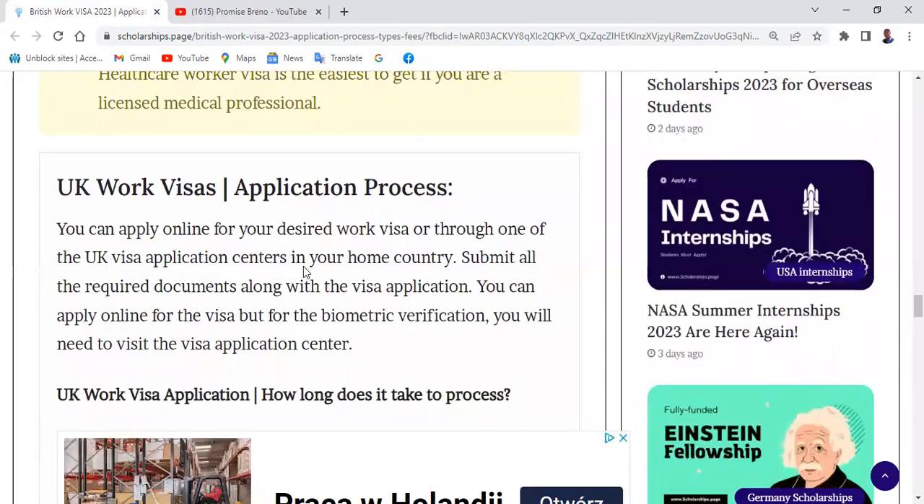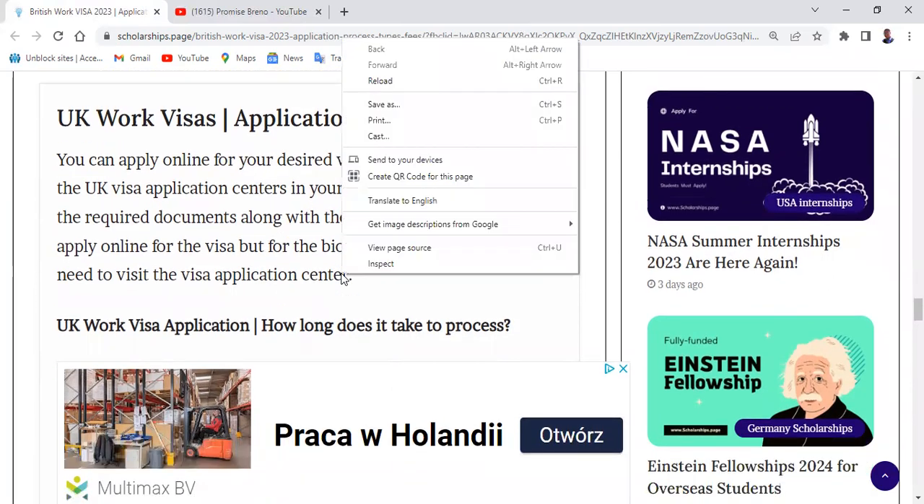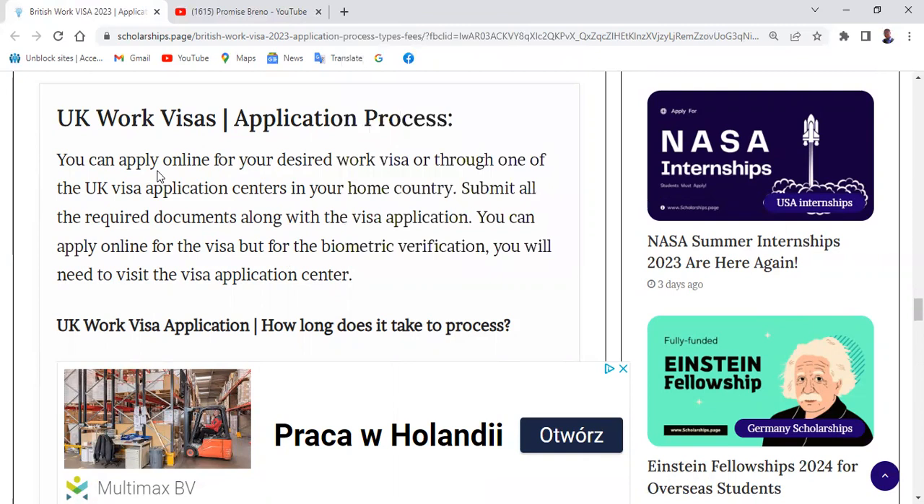You can apply online for your desired work visa or through one of the UK visa application centers in your home country. Submit all the required documents along with the visa application. For biometric verification, you will need to visit the application center. First, find out if you need a UK visa. Even if you can travel to the UK without a visa, if you want to work there, you still need a UK work visa.